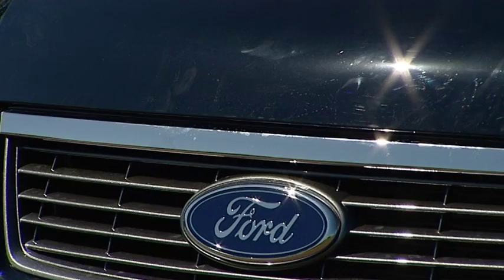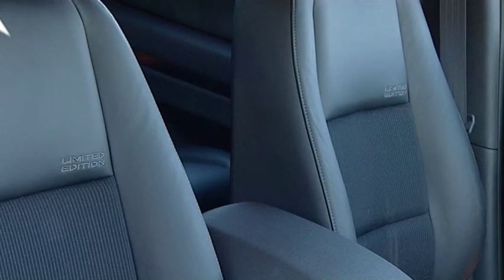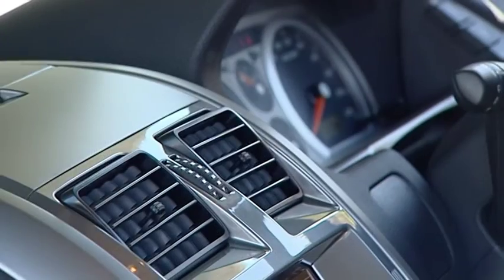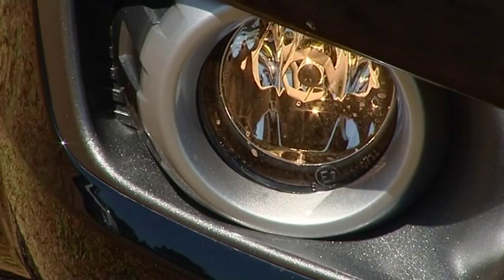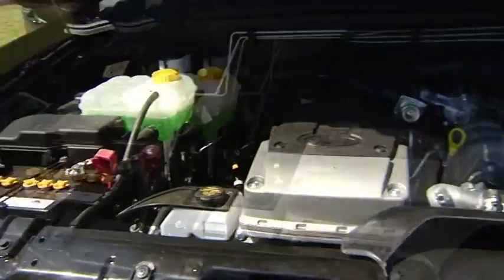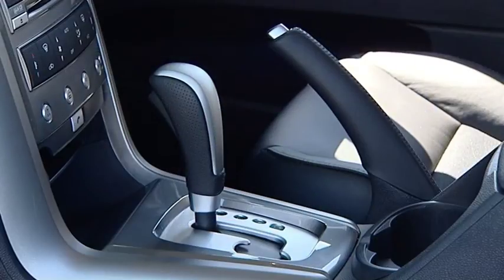It's the Ford Territory TS Upgraded Limited Edition, and this is what you get. Seven seats are standard, reverse sensors, reverse camera, dual zone climate control, cruise control, front fog lamps, full electrics, 30 storage compartments, 10 cup holders, alloy wheels, inline six-cylinder four-litre engine, and automatic transmission.